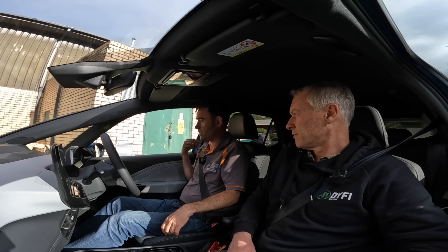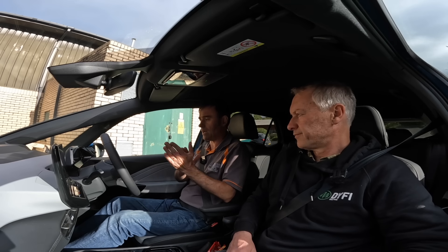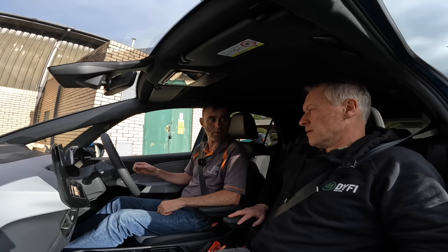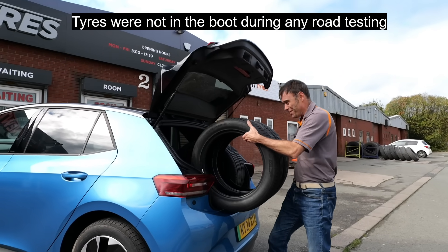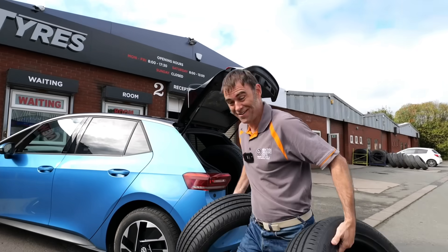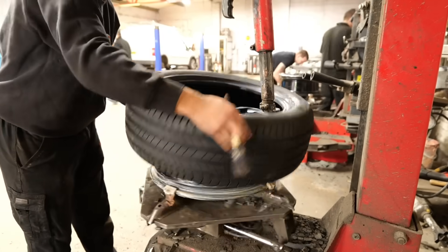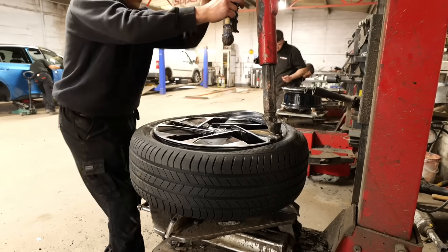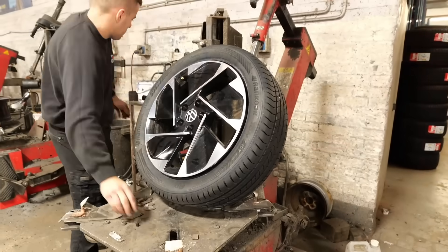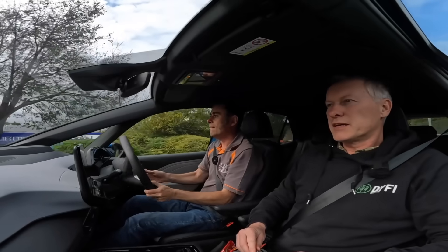We've quickly got to get the Hankook tyres to the tyre place before it shuts and do exactly the same thing. I'm going to put the car on charge as well to try and get it back up to about the same state of charge as it was before. Can you believe I've got four tyres in the boot of this ID3? It's a decent-sized boot.